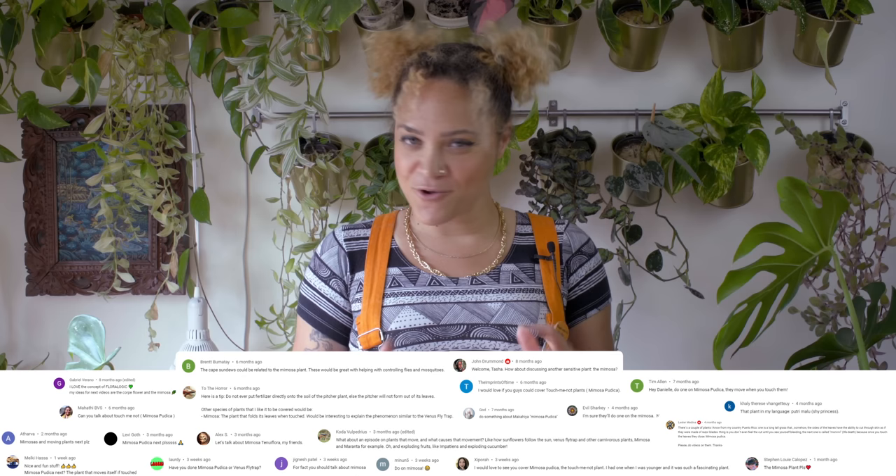So what should I talk about next? Let me know in the comments, and don't forget to subscribe for new episodes every week.